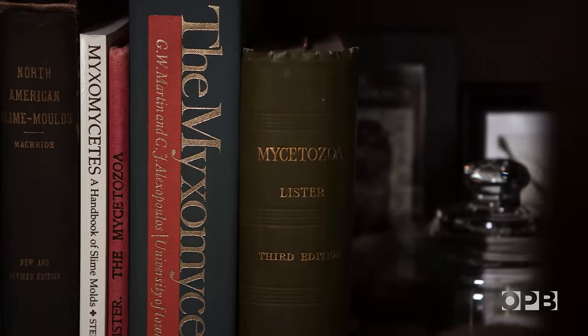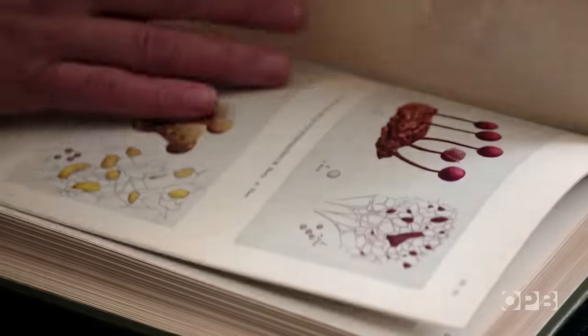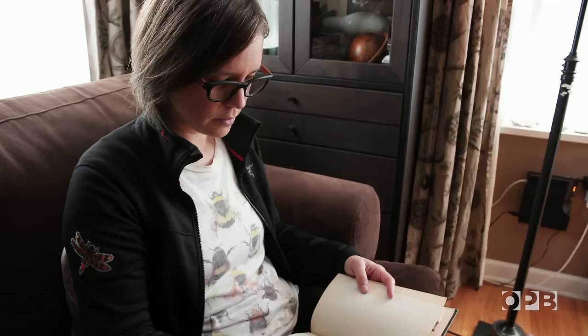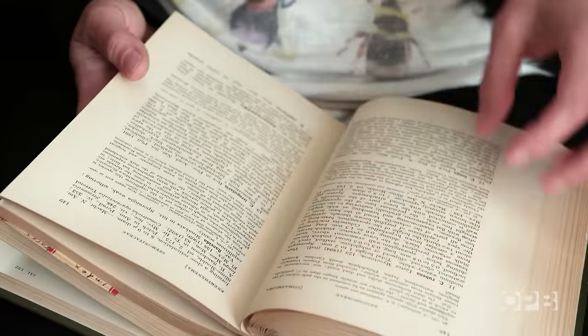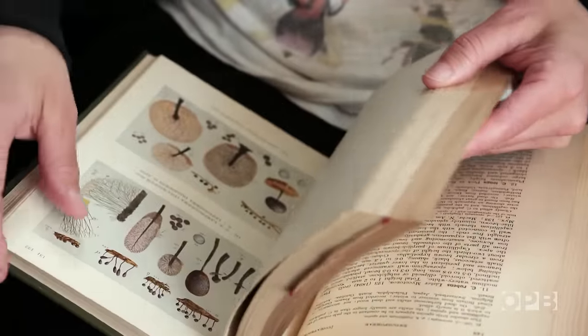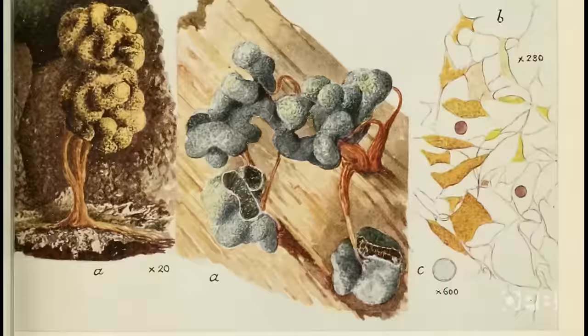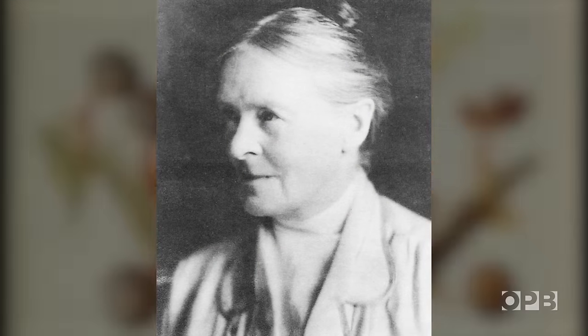One of Kelly's inspirations and role models was a British naturalist in the 1800s. Gulielma Lister and her father published the first definitive book on slime molds, which she illustrated herself — descriptions of hundreds of species, and just the amount of art, all these species that she illustrated. And there's so many.